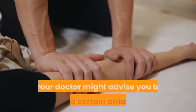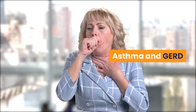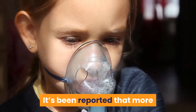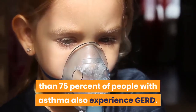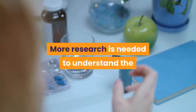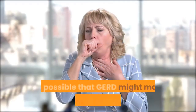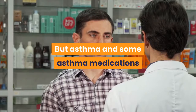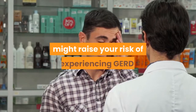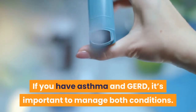Many medications used to treat acid reflux are safe to take during pregnancy, but in some cases your doctor might advise you to avoid certain antacids or other treatments. More than 75% of people with asthma also experience GERD. More research is needed to understand the exact relationship between asthma and GERD. It's possible that GERD might make symptoms of asthma worse, but asthma and some asthma medications might also raise your risk of experiencing GERD. If you have both asthma and GERD, it's important to manage both conditions.